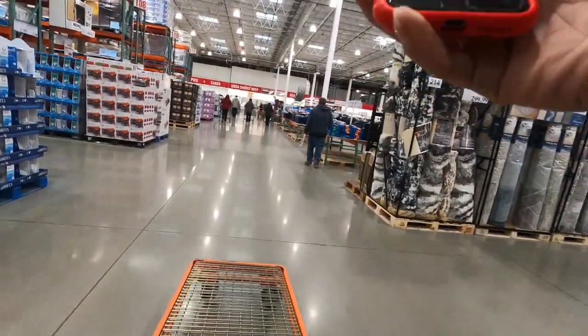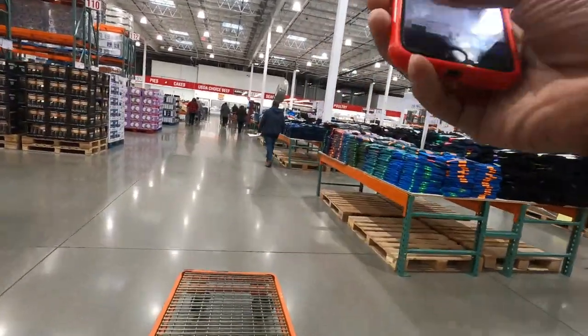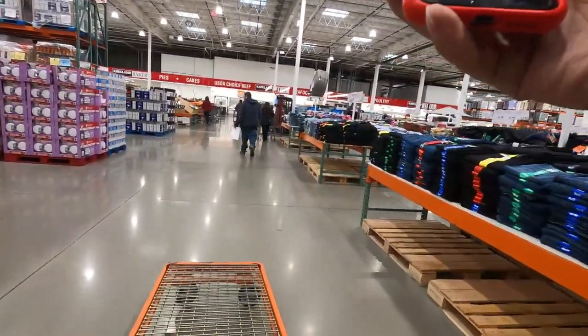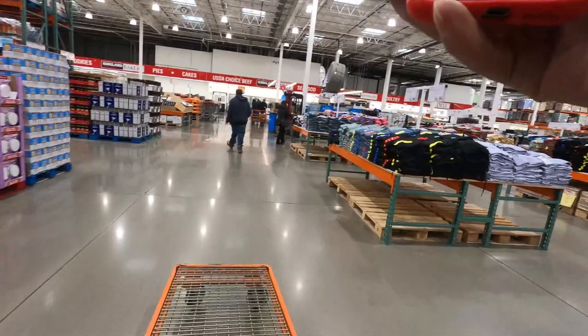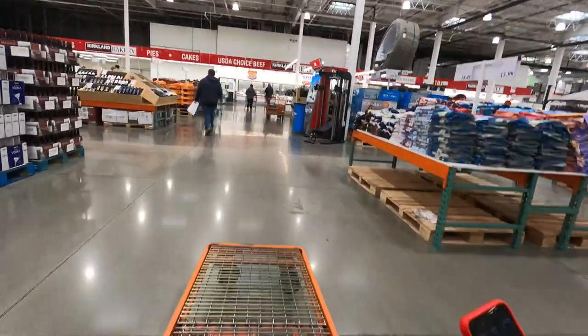So I'm going to tell you guys what we got to get. We have to get 11 cases of water, some cookies, some milk — that boy needs some milk — eggs, tissue, some organic smoothie blend, cream cheese, and dog food. Let's go.